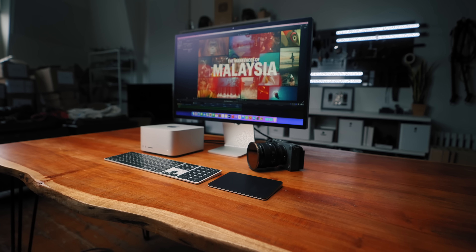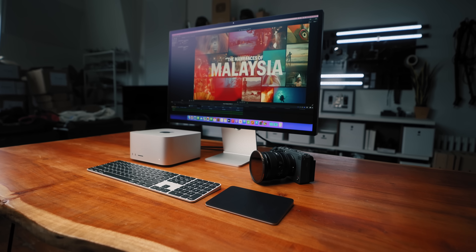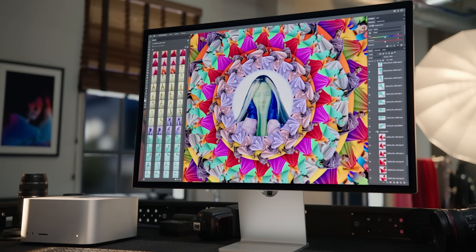And to answer that, I have some very interesting results. The Mac Studio is really a new way of looking at the pro setup. Let's forget about the Mac Pro for a second, because that's only for a very specific, high level of pro that few of us will ever need. But now, instead of something like the iMac Pro, we have the Mac Studio.